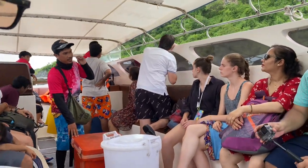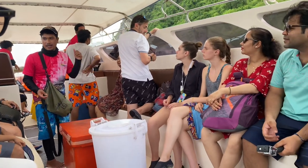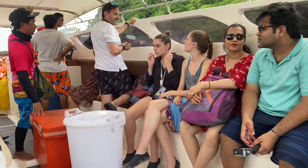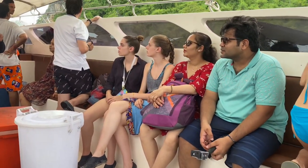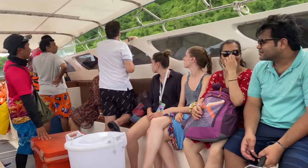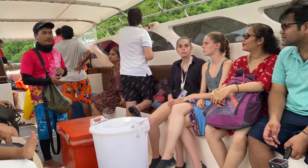He is our tour guide for today. He is giving us instructions about what to do and what not to do. We come here to take a photo — we board the boat group by group, and after that for those who would like to do snorkeling.